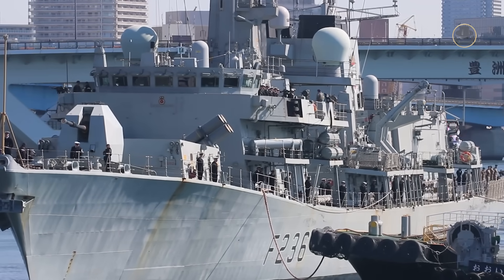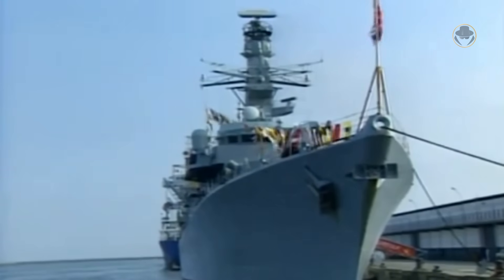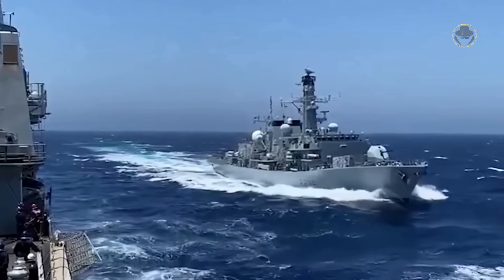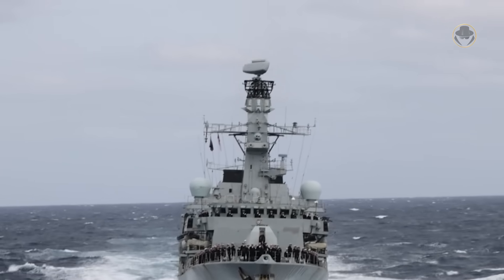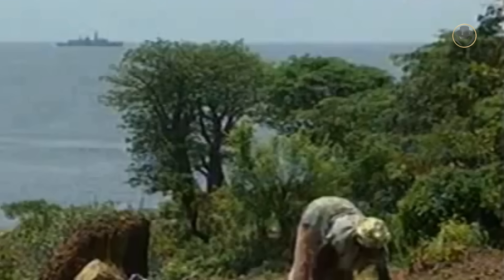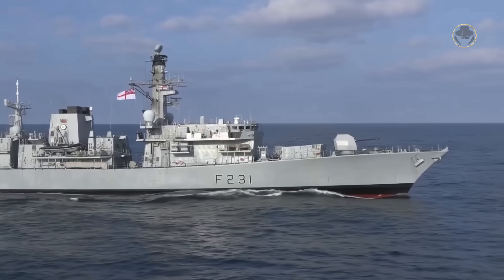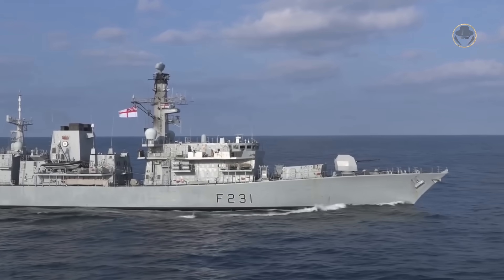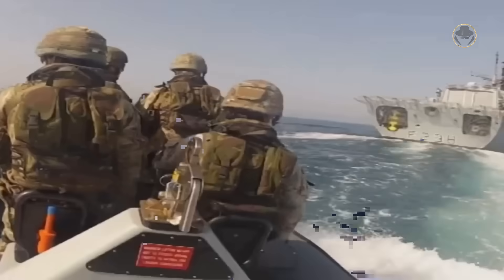The Type 23-class frigates have served in all corners of the world. In 1994, HMS Norfolk became the first British warship to visit South Africa in over 20 years. HMS Richmond anchored in the Russian port of Vladivostok three years later, becoming the first Royal Navy vessel to visit Russia in over a century. HMS Norfolk, HMS Montrose, HMS Northumberland, HMS Richmond, and HMS Sutherland patrolled the waters surrounding the Falkland Islands. HMS Norfolk, HMS Argyle, and HMS Iron Duke participated in the 2000 British military intervention in the Sierra Leone Civil War. Several frigates, including HMS Norfolk, HMS Argyle, HMS Lancaster, HMS Iron Duke, HMS Westminster, HMS Northumberland, HMS Richmond, and HMS Portland, conducted counter-narcotics operations in the Caribbean and the Persian Gulf.